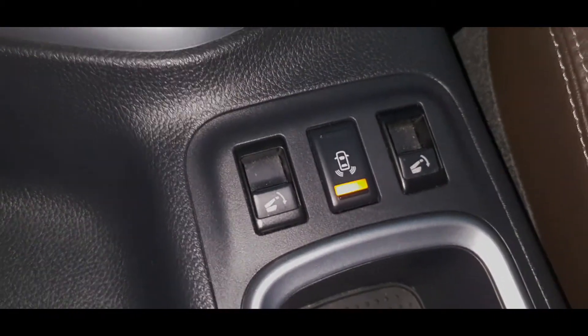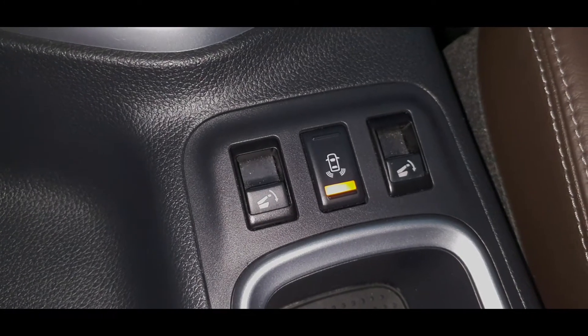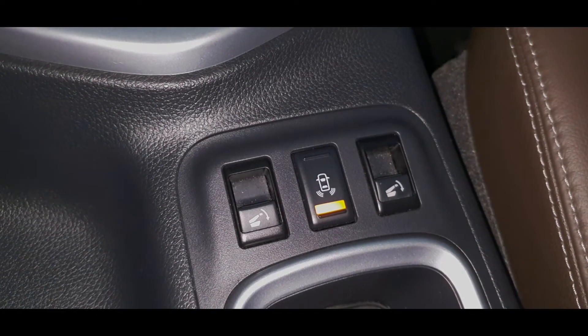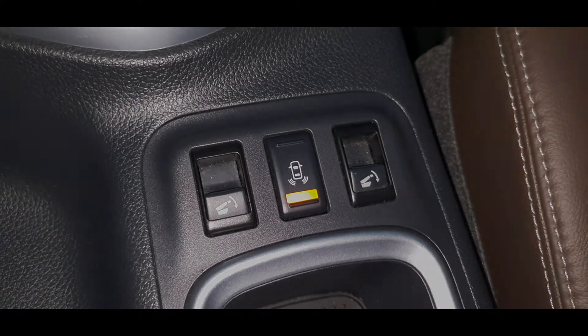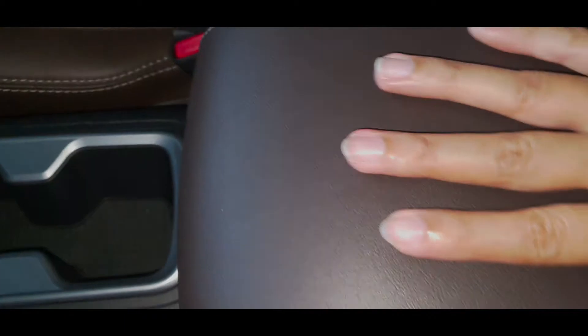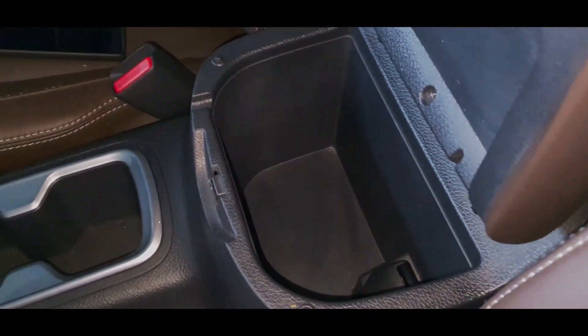And of course, if you need to store bigger cargo, you do have the option to fold down the second row seats, and you can do that by simply pressing these buttons. So just like what you can see right now at the back, the second row seats are all folded down already, and you can control them using these two buttons. And of course, you have your leather padded center armrest with its own storage space and another 12-volt socket. And down below is your glove box where you can find the vehicle registration and owner's manual.